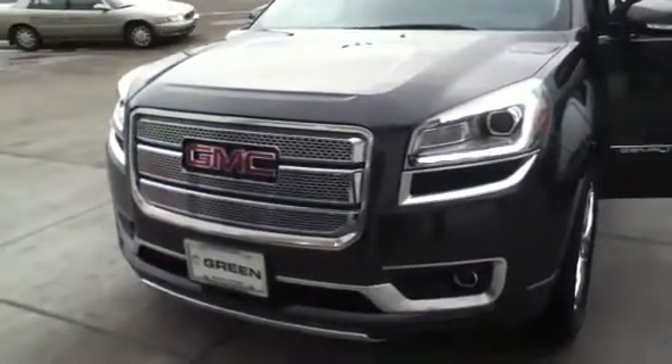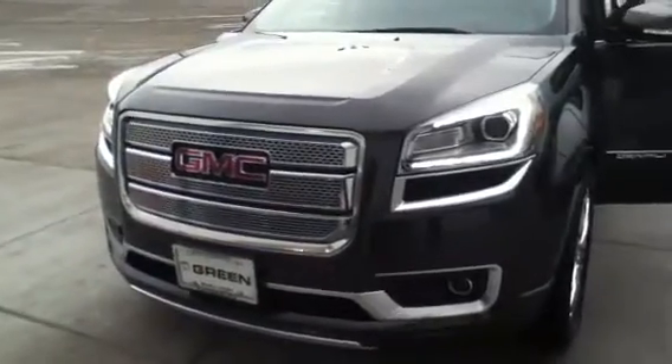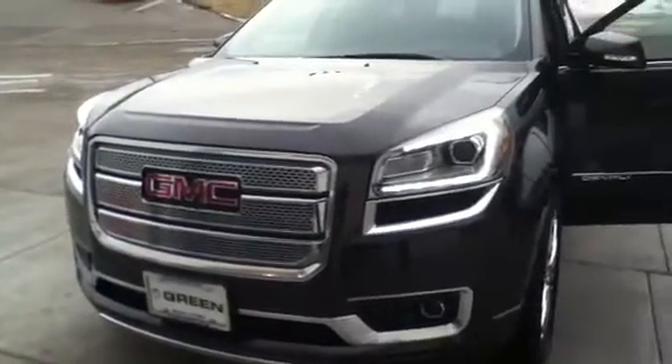Hello, Linda. Trina Hazlick from Greenview GMC in Davenport. Here is a 2013 Acadia Denali all-wheel drive.